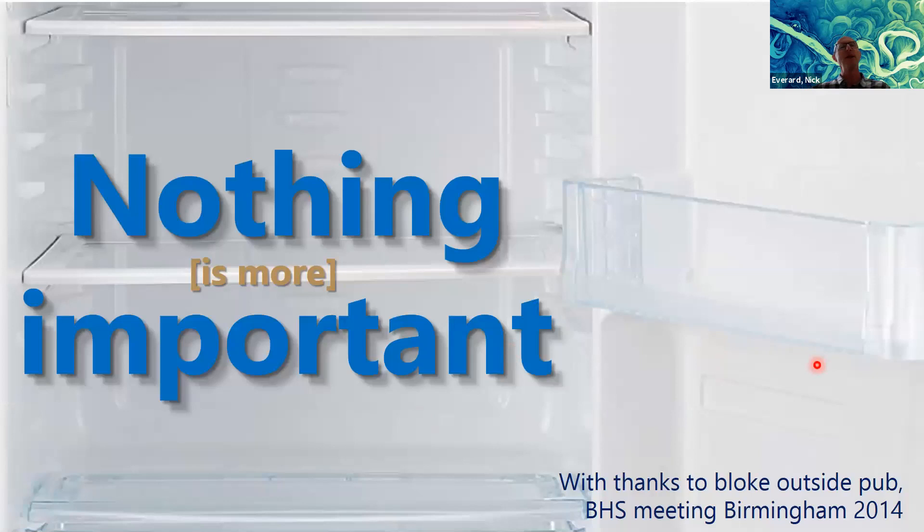Why have I got a picture of the inside of a fridge? This is a conversation we had with a bloke outside a pub in Birmingham after a BHS meeting in 2014. He challenged us, asking what we do. We said we measure water — we're water scientists. He said water's not really a valuable resource like oil. We challenged him to think about getting on without water in the tap, the shower, or the toilet. He turned out to be developing intelligent internet-connected fridges — ones that would order you bacon when you ran out. I would argue having something to drink is more important than a fridge that orders you bacon.